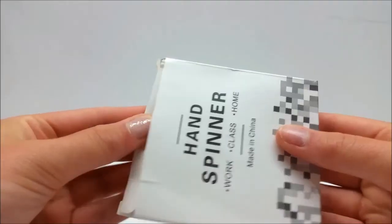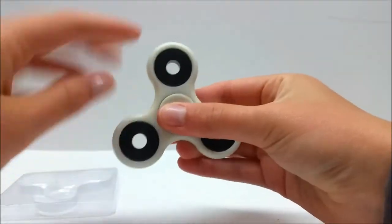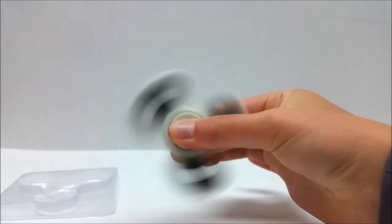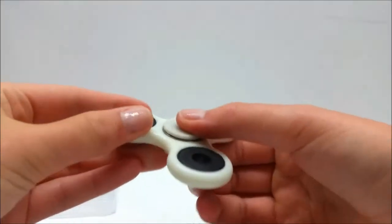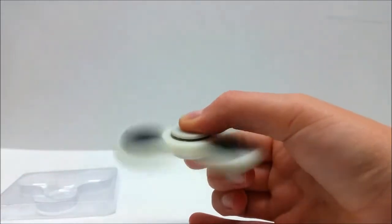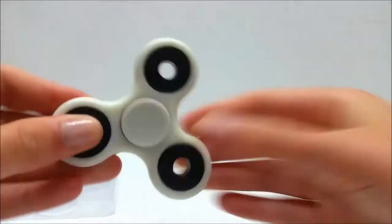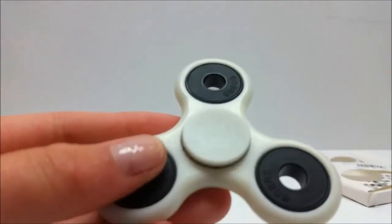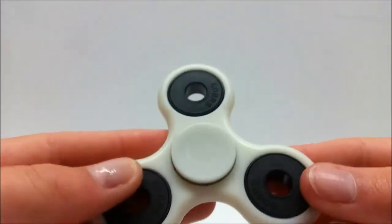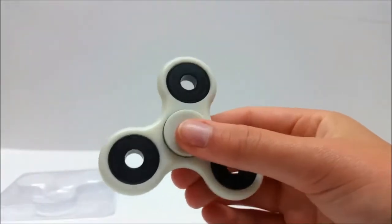First we're gonna take it out of the package and test how well it spins. I don't know too much about fidget spinners but this one is working so well — it's just going so smoothly. I really like the feeling. The texture is like a really nice thick plastic and I feel like it is really durable.